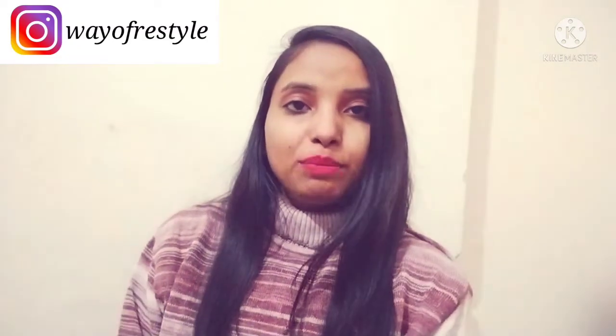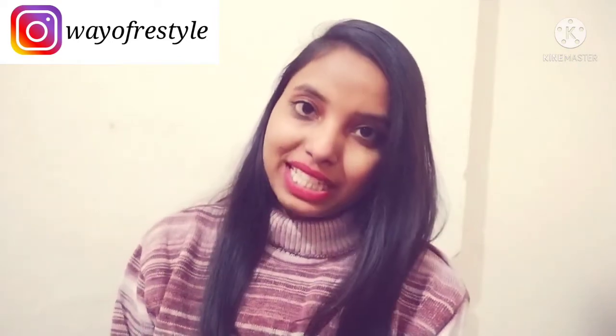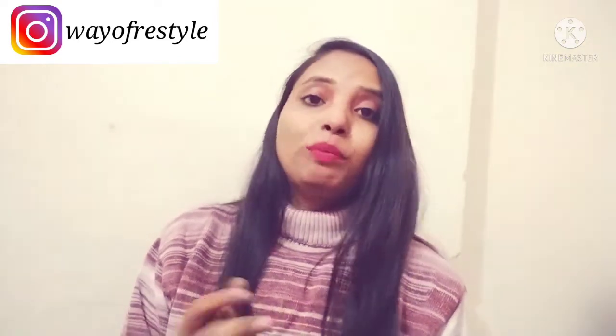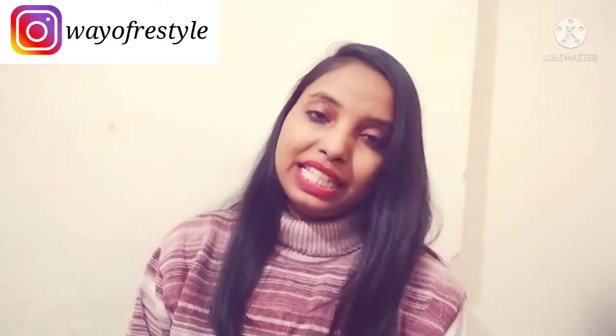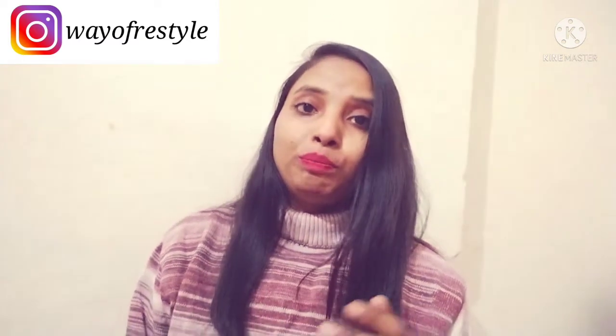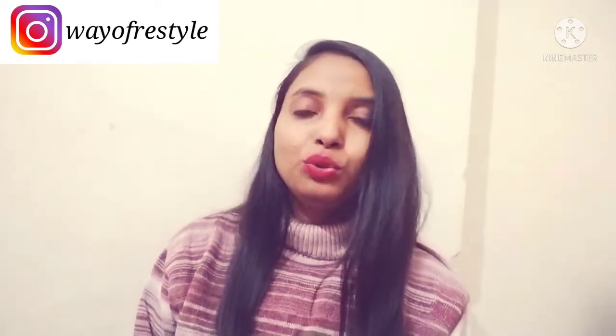Hey everyone! How are you? Welcome to my channel which is called Way of Freestyling. If you are new on this channel, today's video is going to be a winter haul. Yes, it's coming, it's getting ready.